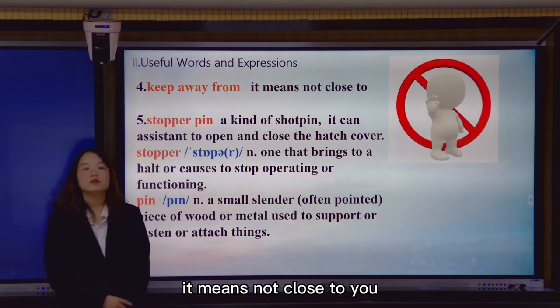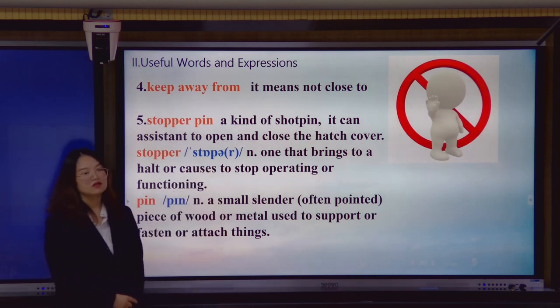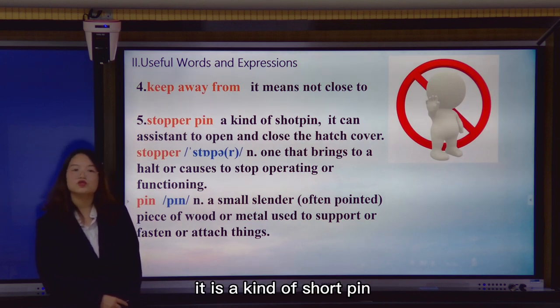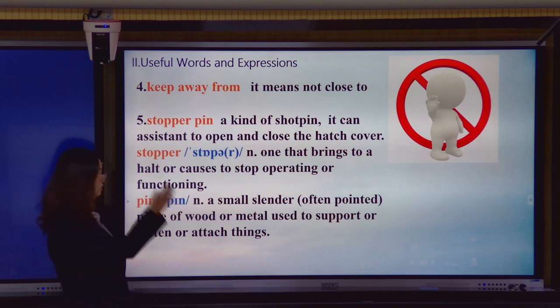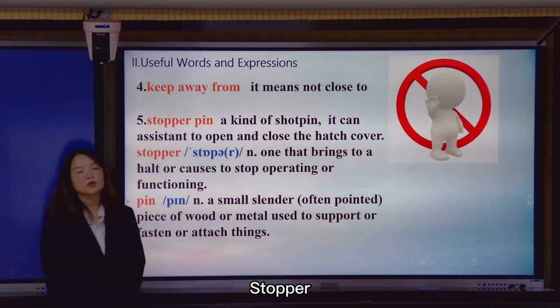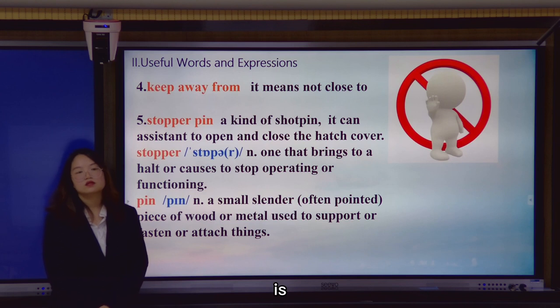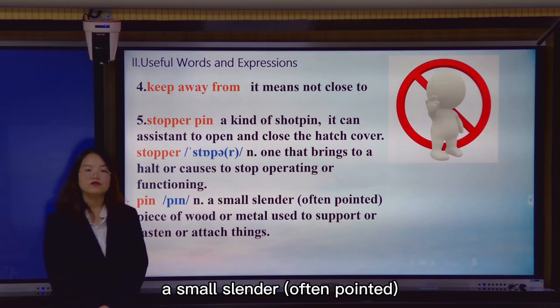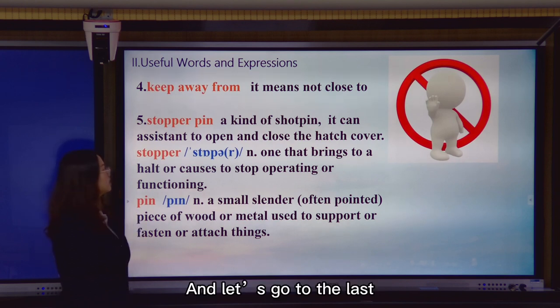Keep away from means not close to you — you can get some ideas from the pictures. The next one is stopper pin. Stopper pin is a kind of short pin that can be used to open and secure the hatch cover. Stopper: it is something that brings to a halt or causes something to stop operating. Pin: it is a small, often pointed, piece of wood or metal used to support, fasten, or attach things.